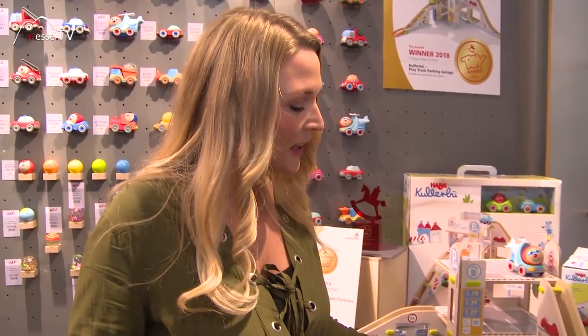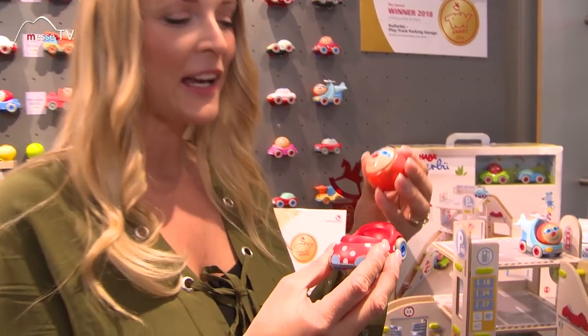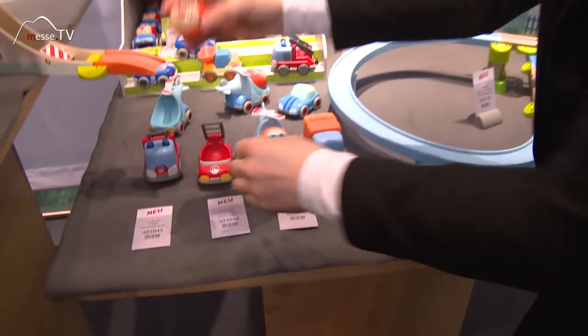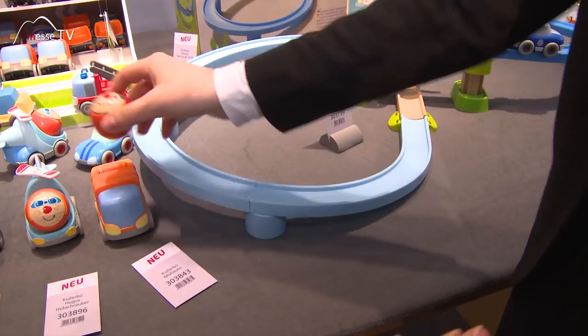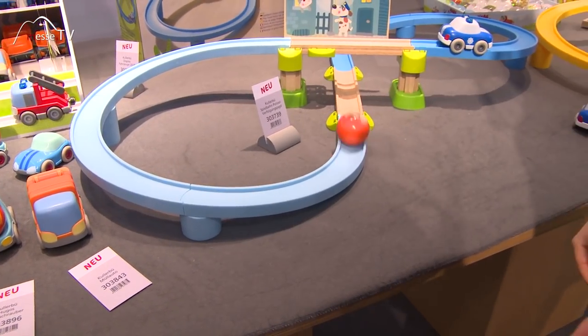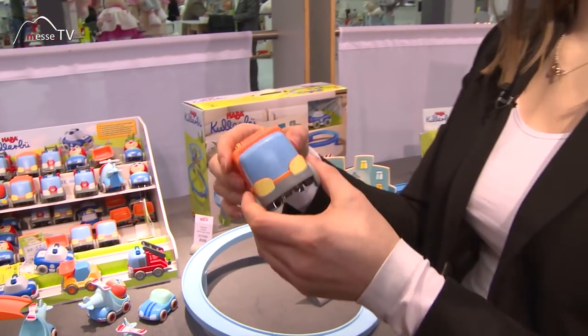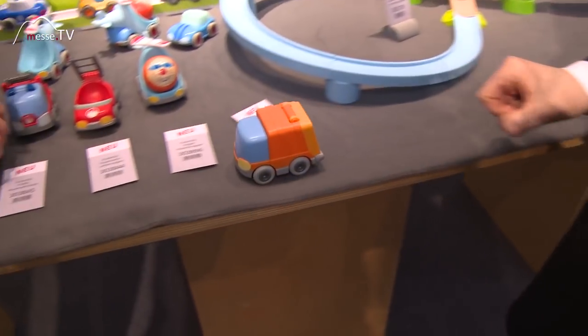Das Besondere sind hier tatsächlich diese Autos immer mit der Kugel, die hier integriert sind. Kann man die Kugeln auch austauschen und die Autos? Genau, man kann zum einen andere Kugeln in die Autos setzen – es sind verschiedene Charaktere, verschiedene Gesichter. Die Kugeln kann man auch so durch die Bahn rollen lassen. Und die Autos gibt es auch teilweise ohne Kugeln, und die haben dann Schwungmotoren – das heißt, die fahren von alleine weiter.